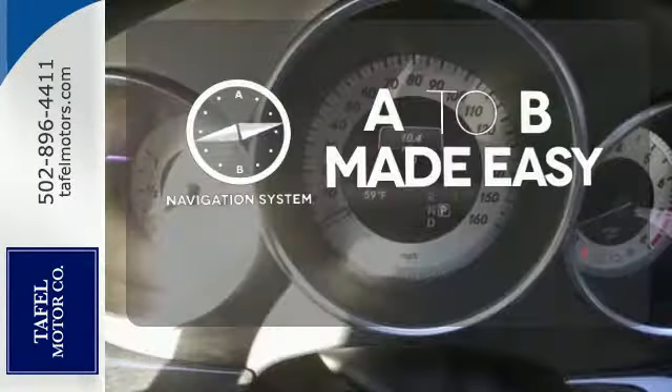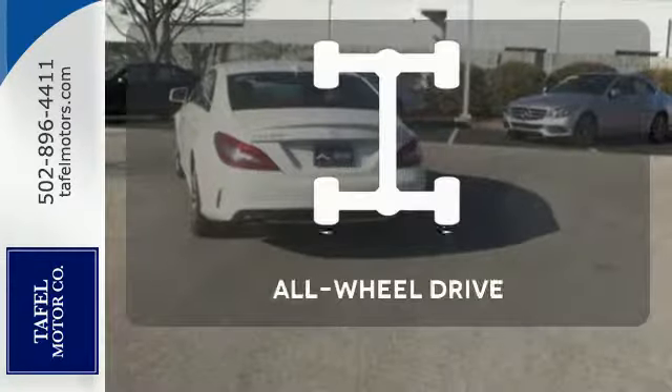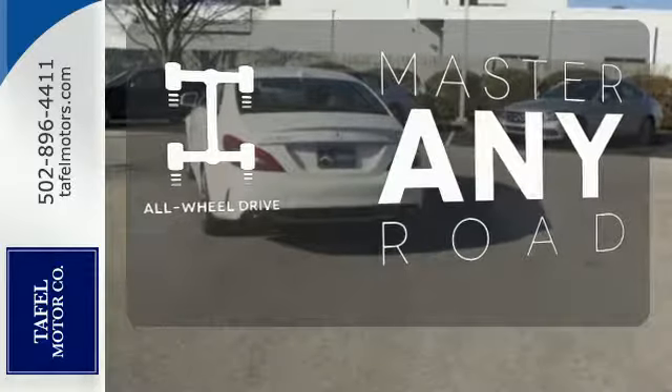Never feel lost again with the navigation system. Ward off the chills with heated seats. Control the road with all-wheel drive.